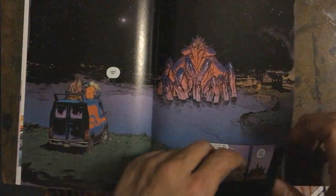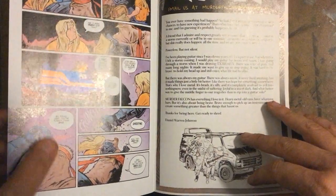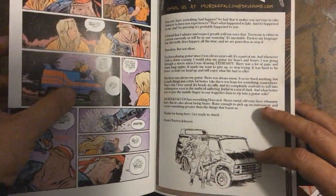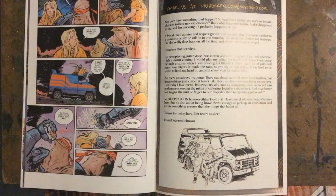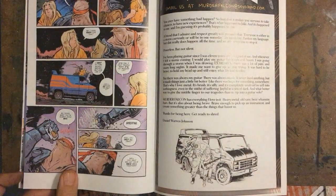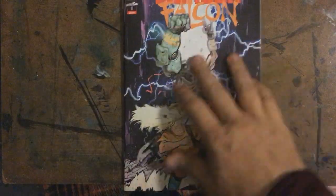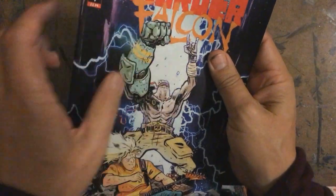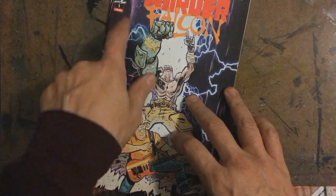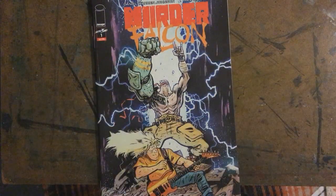It's kind of a throwback to 70s stuff too — beer drinking, the A-Team van type of deal. Really fun. I would say check it out — it's a fun little read. Murder Falcon — that's your Comic Spotlight. The creator is Daniel Warren Johnson, and this is Skybound. Really cool, check it out.